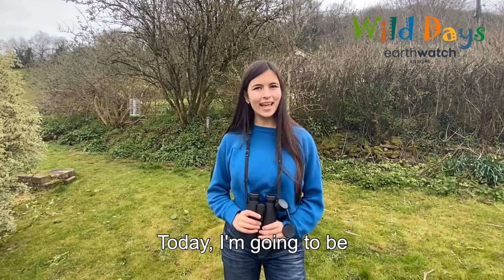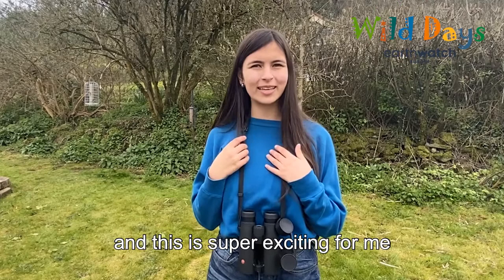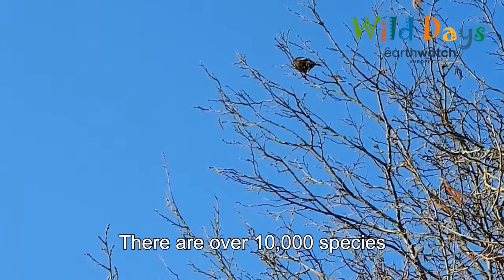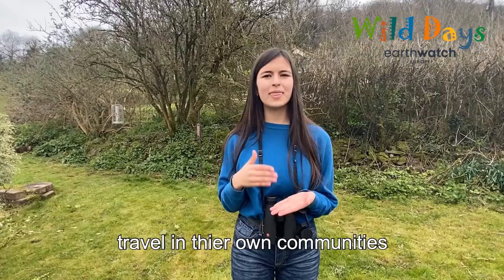Today I'm going to be looking at things that fly, and this is super exciting for me because I love birds. There are over 10,000 species in the world, and many of these birds travel in their own communities as well as joining in ours.